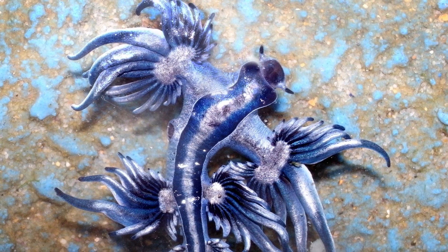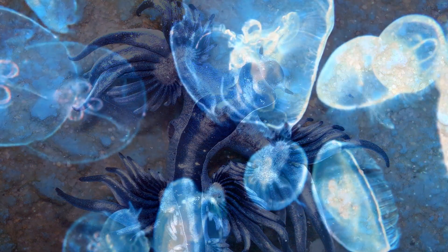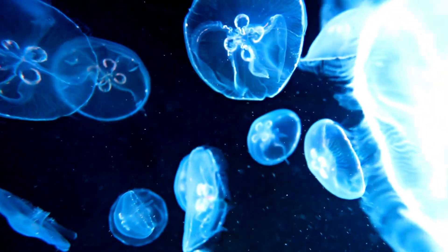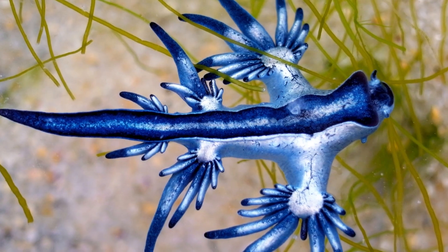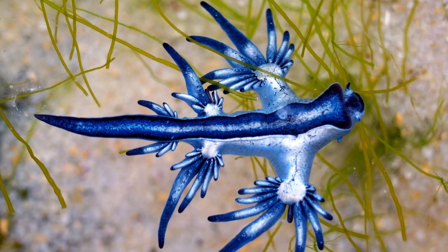Blue sea dragons are carnivorous, eating mostly jellyfish and Portuguese man-o-war. They can store prey stinging cells in their cerata for defense, which can also discourage predators.